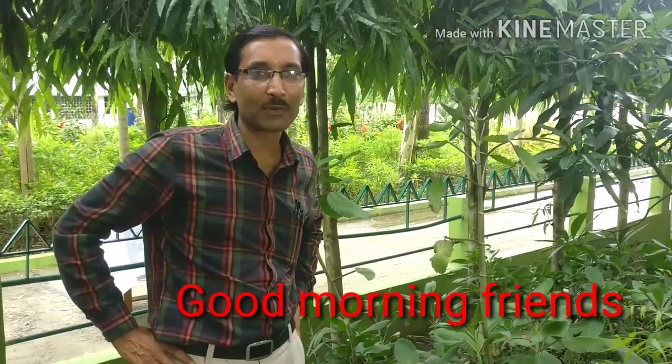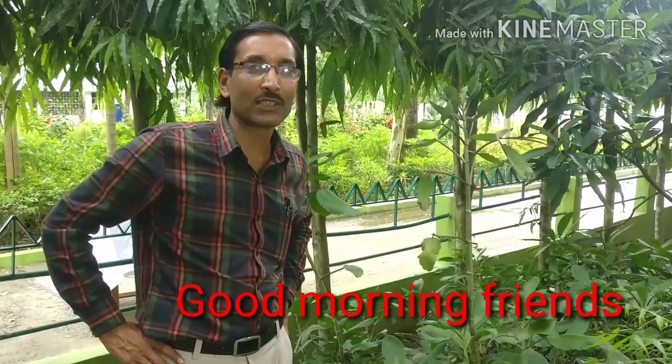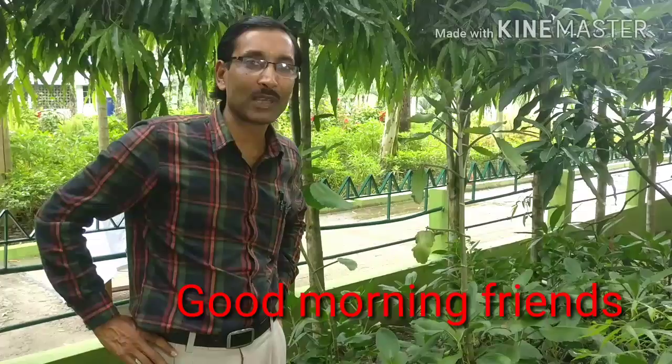Good morning friends, I am Suraj Agrawal and you are watching your favorite channel, Gardening is My Passion.